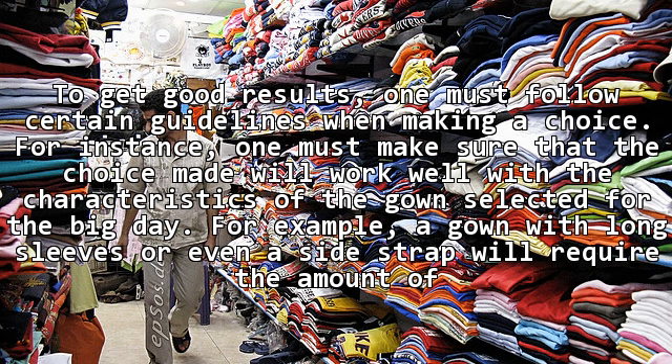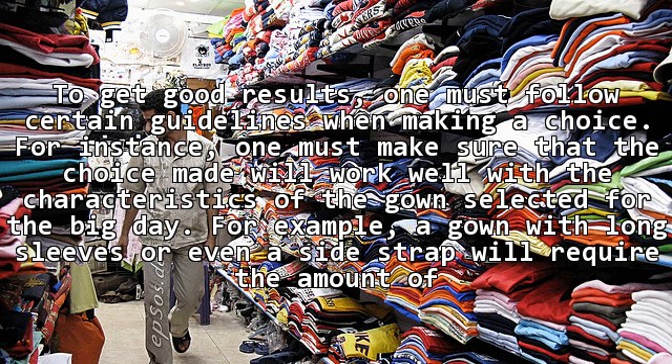For example, a gown with long sleeves or even a side strap will require the amount of jewelry to be kept minimal. This will minimize the amount of competition between the two.